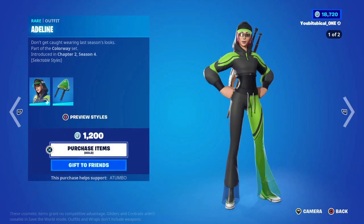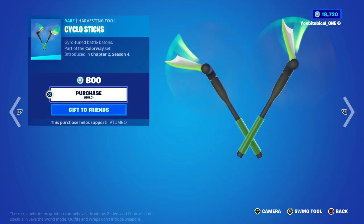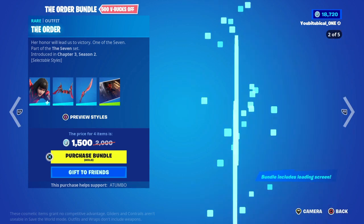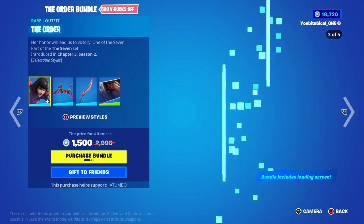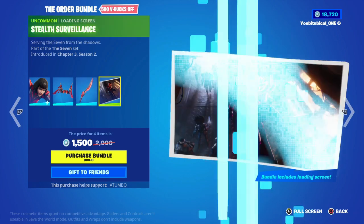We got Adeline back — Adeline and the Angular Chick. This bat bling's name is awesome: Cyclostick. The Fluorescent Flyer. We have the Order skin returning — that's nice. There's this uncanny valley with her face, I don't know what it is. The Order Wingspan and the Order Cutlass.